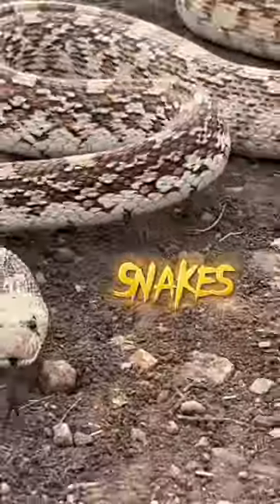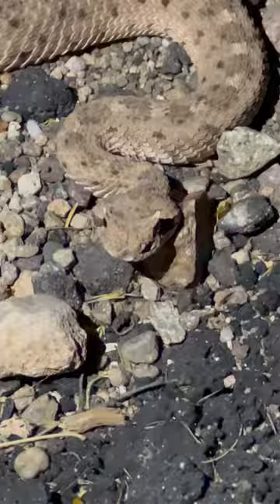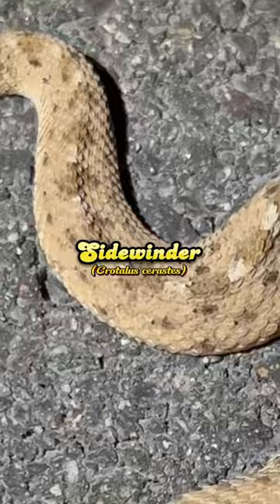Today I'm looking for snakes and other critters, of course. Let's see what we can find. The first snakes are these sidewinders, currently not sidewinding at the moment.